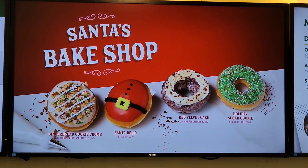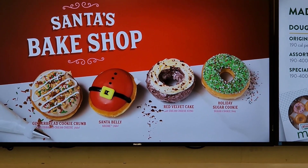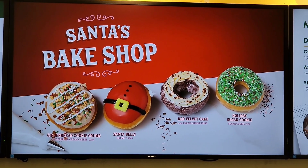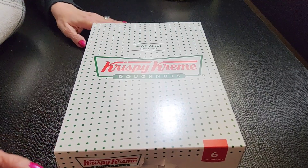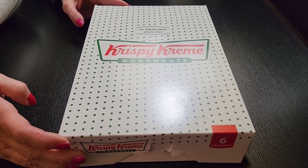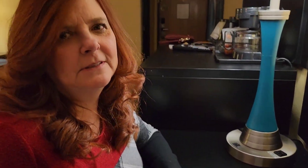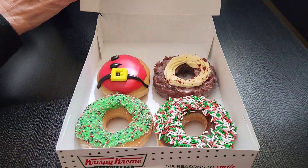Here's four of the donuts featuring the first one, the Gingerbread Cookie Crumb — that's the one we could not get. We went to three different shops and they said they cannot get the stuff in to make it.